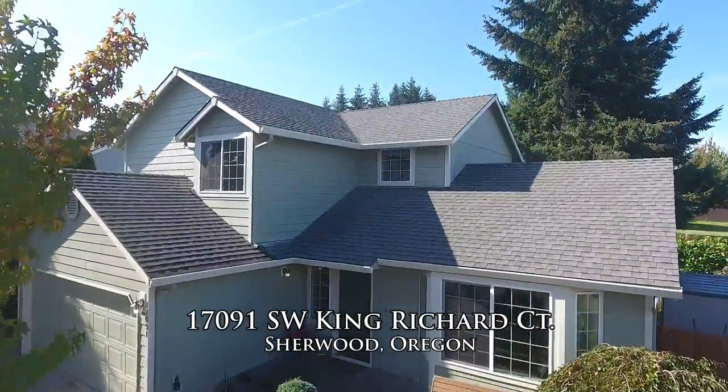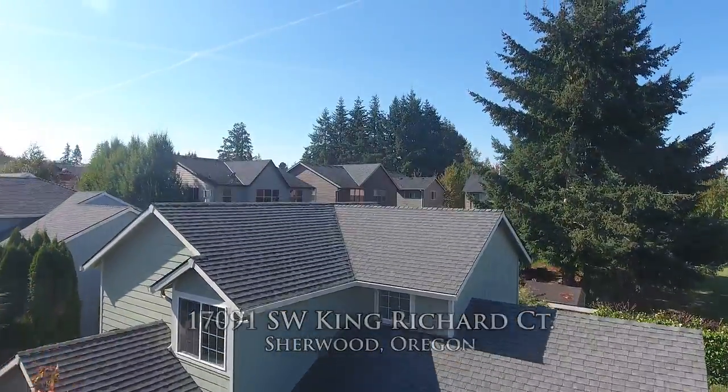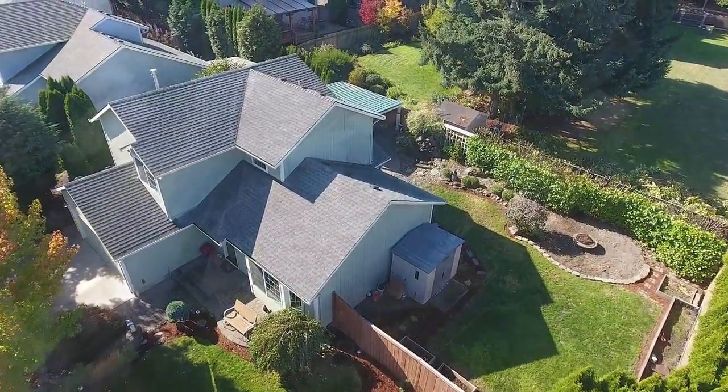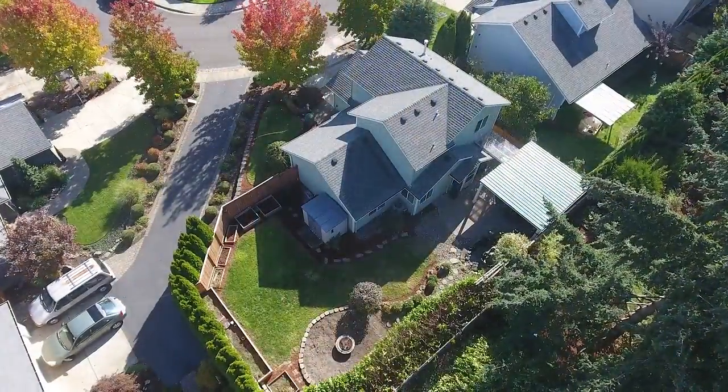Welcome to this fantastic two-story home in a desirable Sherwood neighborhood, close to all that Sherwood has to offer. This beautiful home features a large backyard with a lovely landscape design.